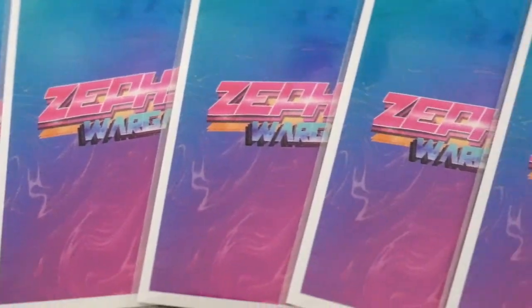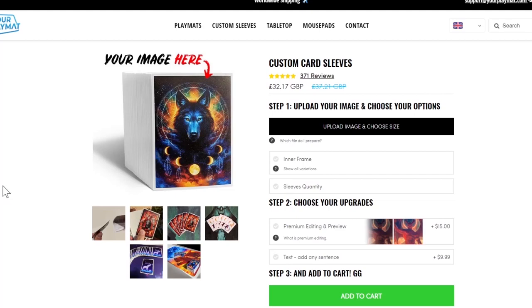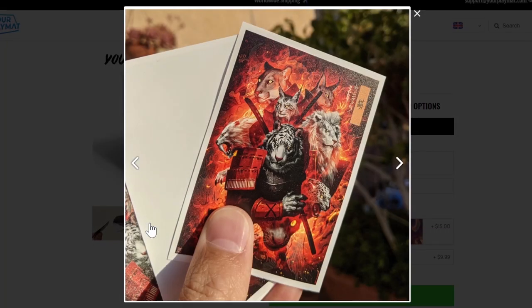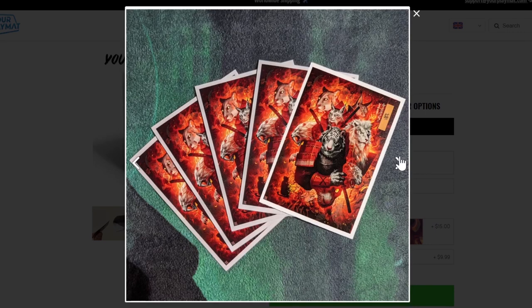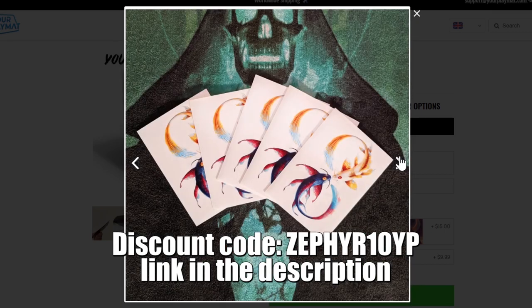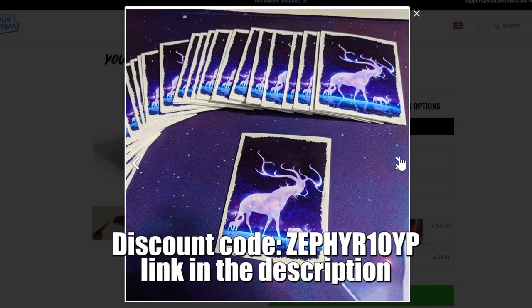Looking to pick up your very own custom sleeves? Well, look no further. Go to yourplaymat.com where you can choose to have your very own image on the back of sleeves, or you can choose from their amazing range of pre-designed artwork ready and waiting for you. Get them shipped directly to your door and use the affiliate link and discount code down below to get 10% off. What are you waiting for? Go and grab your custom sleeves from yourplaymat.com.